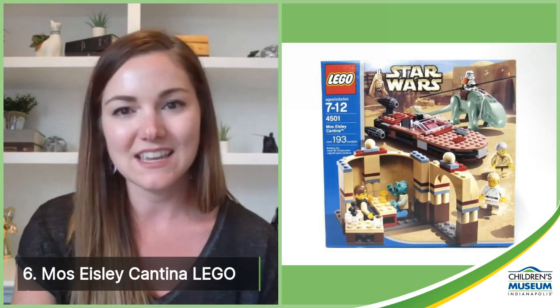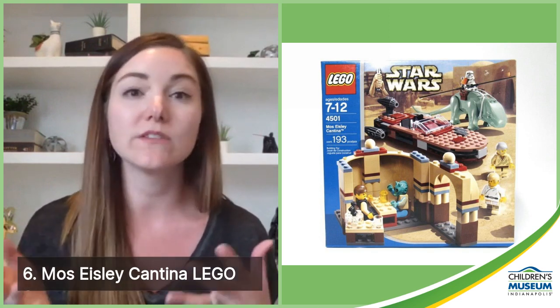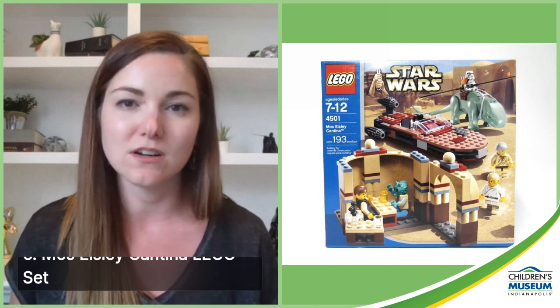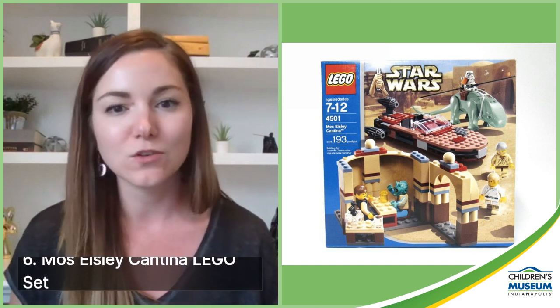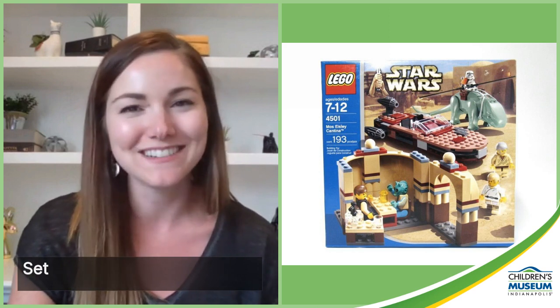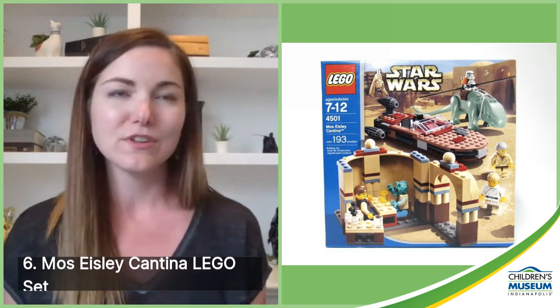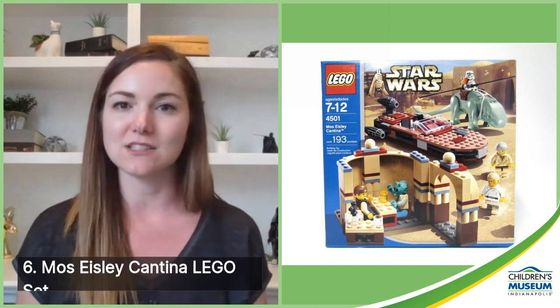Number six is the Mos Eisley Cantina Lego set, released in 2004. It represents a really iconic scene from A New Hope — after all, you will never find a more wretched hive of scum and villainy than Mos Eisley Spaceport. This is where we first meet Han and Chewie, where we get quotable lines like 'These are not the droids you're looking for,' and where we learn that the Millennium Falcon made the Kessel Run in less than 12 parsecs.